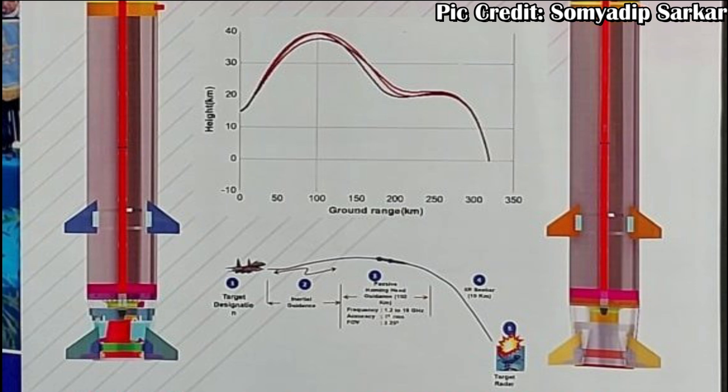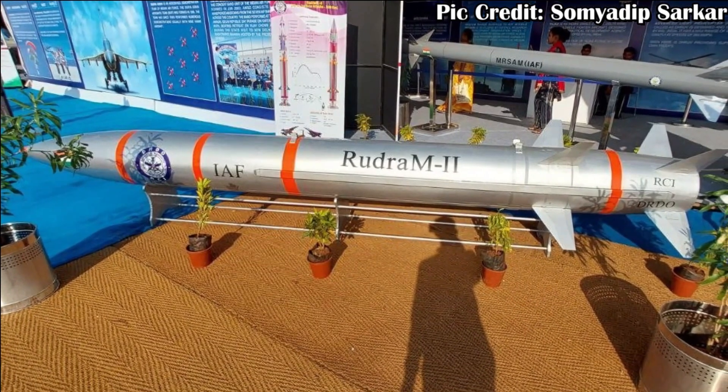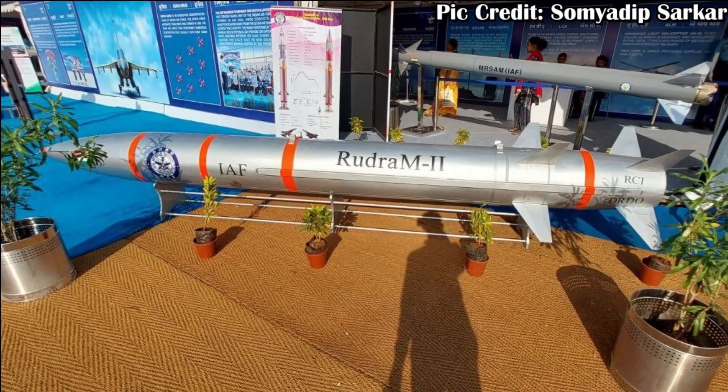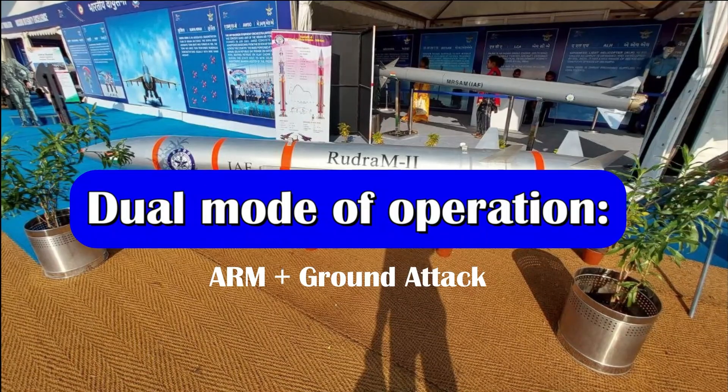The missile continues to descend till 30 km, then changes its trajectory, moves slightly upward, and then descends again. This is done to give the missile the capability to attack at an angle of 80 degrees, which is almost vertical — a top attack. The overall flight duration of the missile is 400 seconds and the range is 300 km. This trajectory makes the detection of Rudram 2 very, very difficult.